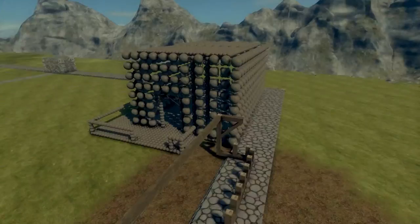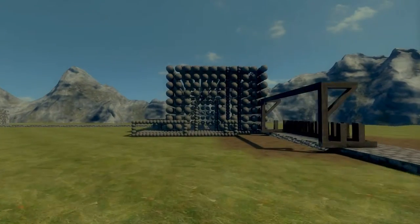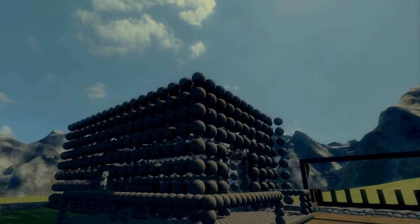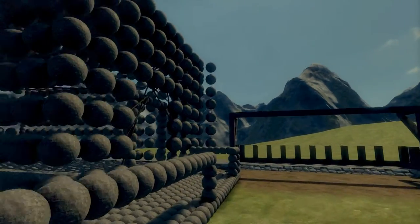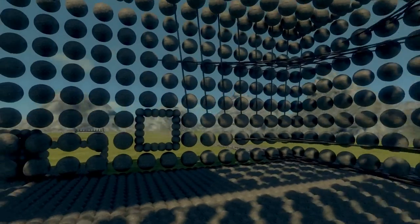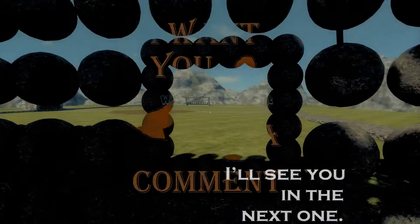So that's about it. Please build yourself something made out of cannonballs — it is the latest and greatest in architectural design. Please don't forget to subscribe, making that 200 subscriber reward come ever closer. And I'll see you in the next one.